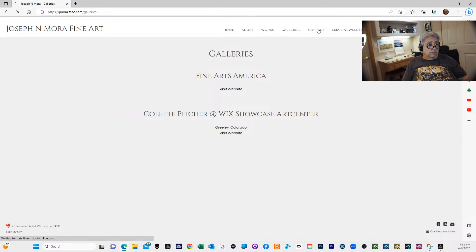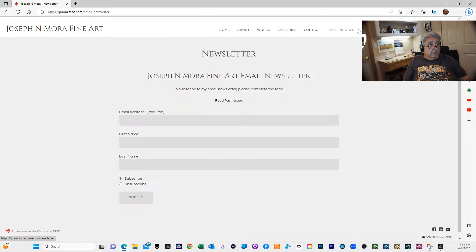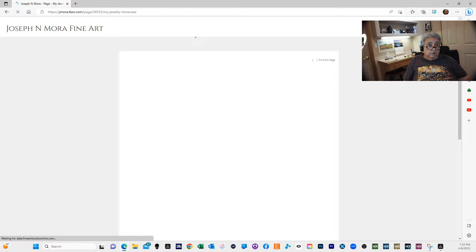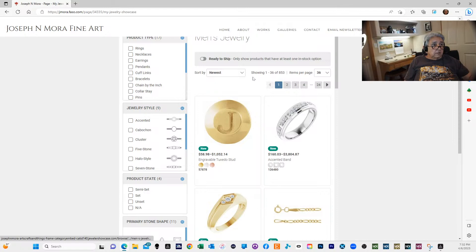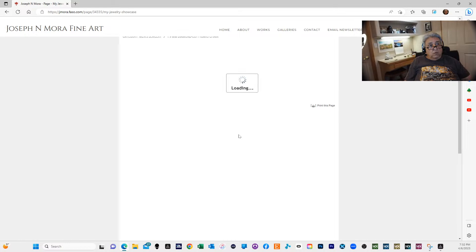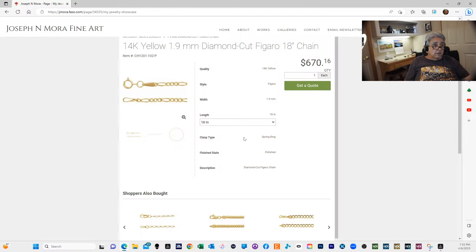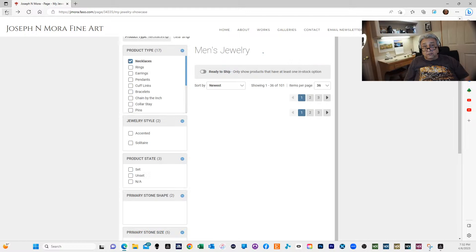You can drop me an email if you like. I also work with Stuller's jewelry and have a link where if you want something custom made — a piece of jewelry, a chain, a necklace — I can get it at wholesale price. This shows you the retail price, but I get a different price on it, so you might want to check it out.